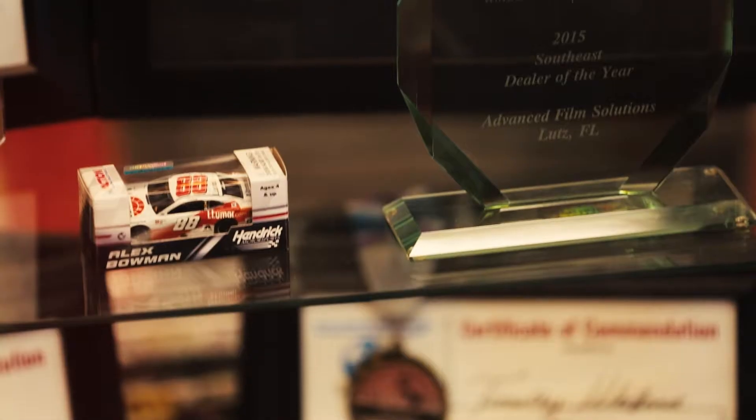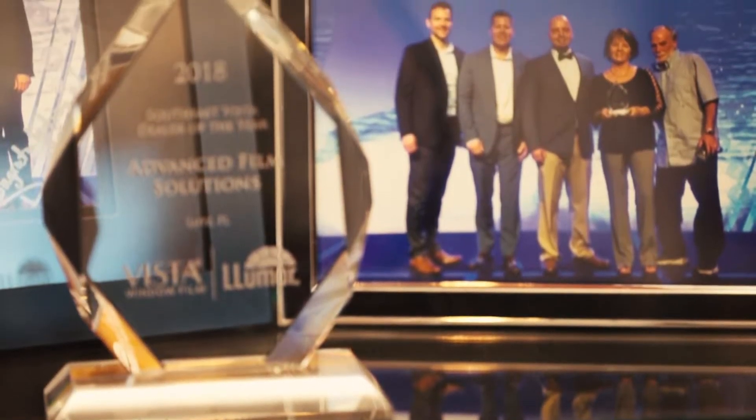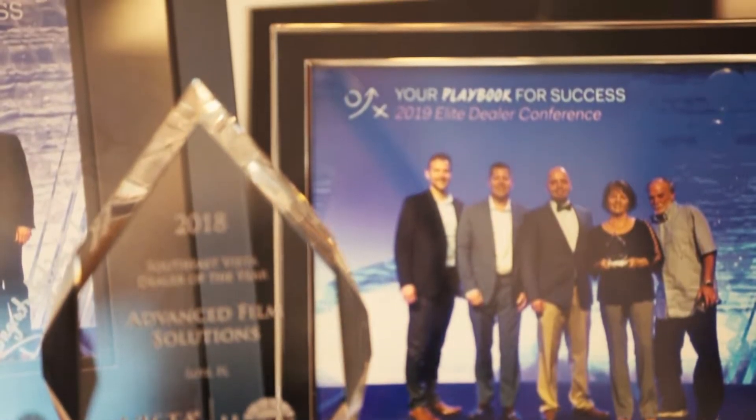We've been listed in the top 15 window film companies in the country consistently for the last four or five years. We are regional dealer of the year for a couple of brands of film, and also national dealer of the year the same year. We're buying from multiple sources because there is no one best film — the best film is the best film for the customer.